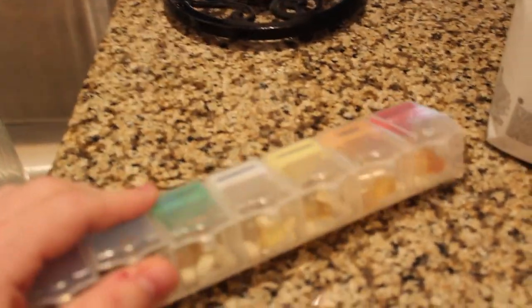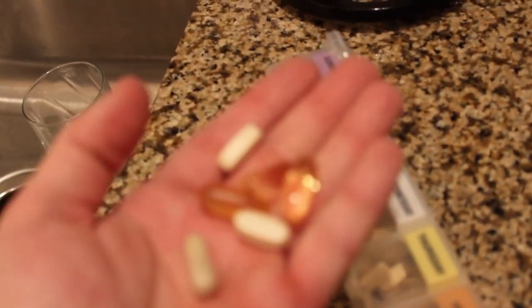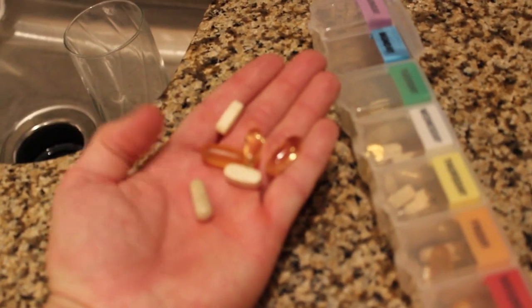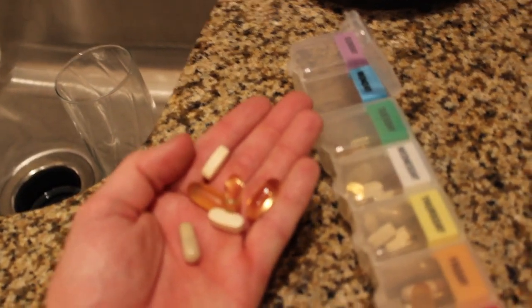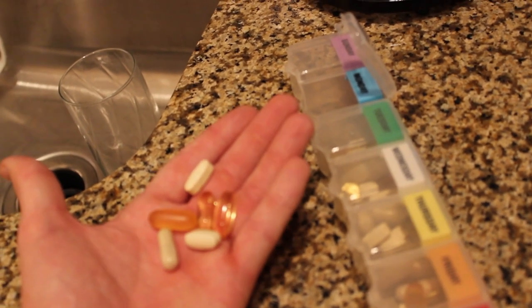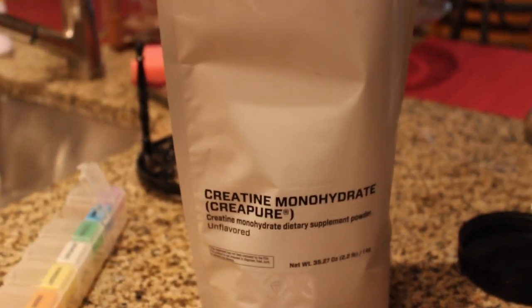Starting off, my supplements in the morning — I keep a little box and I just pop them and take them. Right now they're very minimal: three fish oils, a digestive enzyme, and a multivitamin. Sometimes I'll take a test booster just for the sexual health effects.